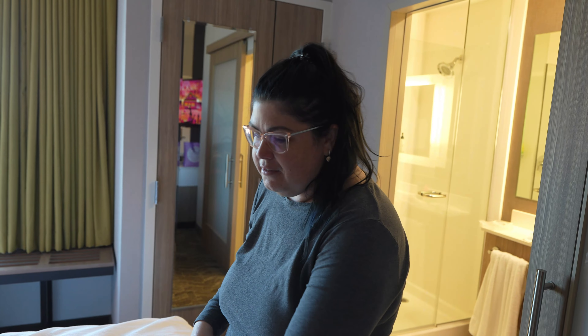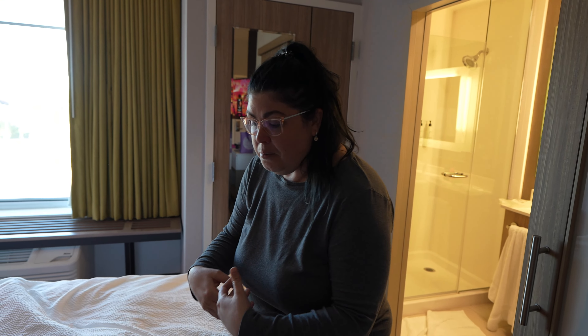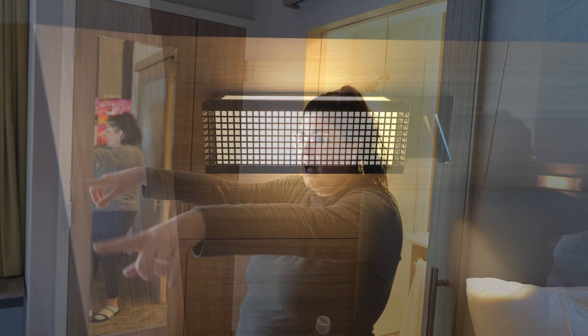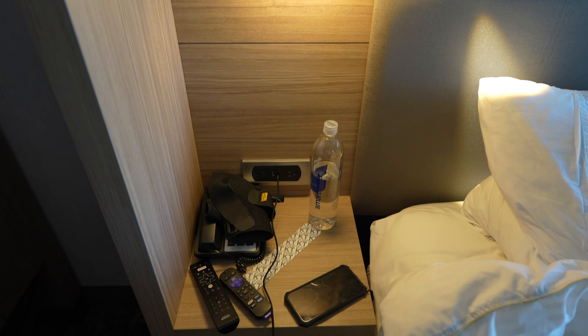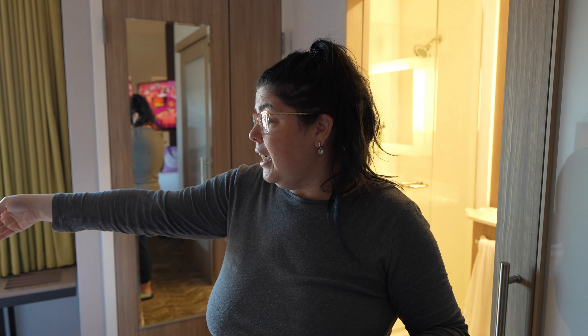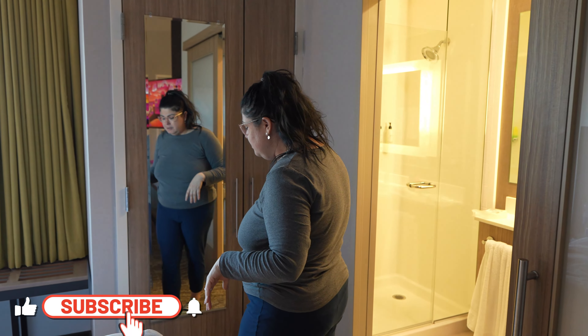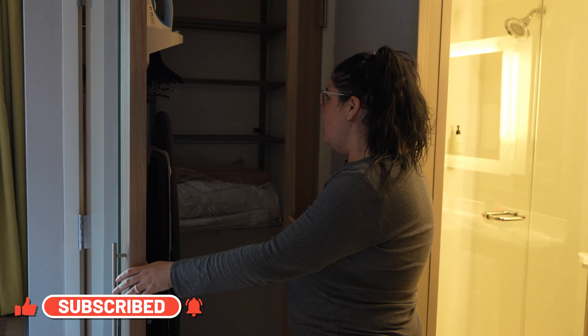Back over here is the king-size bed. One interesting feature: because there's no table, they give you a wooden box to put your food on while eating in bed, which we've actually used a few times. The bed has lights on either side plus little spotlights. There's an alarm clock and a phone, and both sides have two plugs and two USBs. There are also two drawers on either side that pull out.